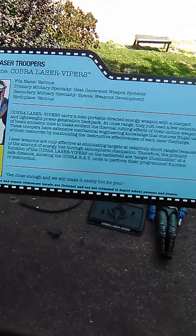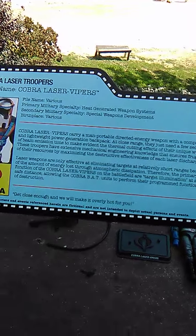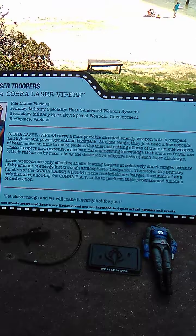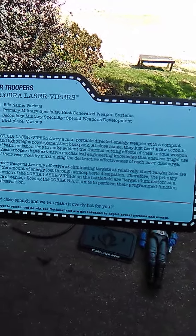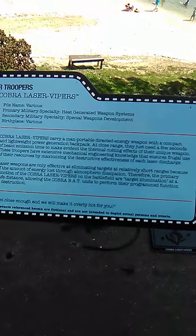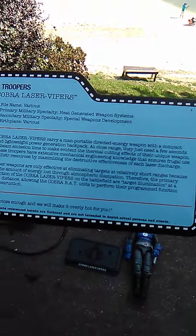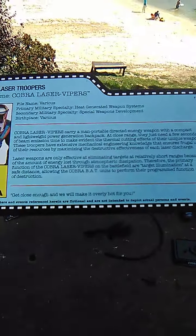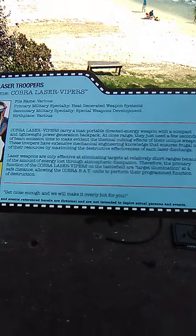Laser weapons are only effective at eliminating targets at relatively short ranges because of the amount of energy lost through atmospheric dissipation. Therefore, the primary function of Cobra Laser Vipers on the battlefield is target illumination at a safe distance, allowing the Cobra BAT — or Battery Android Trooper — units to perform their programmed functions of destruction. The quote at the bottom says: 'Get close enough and we'll make it overly hot for you.'